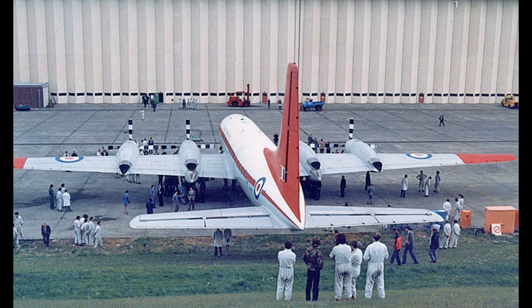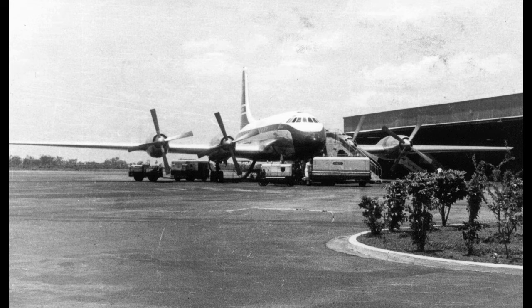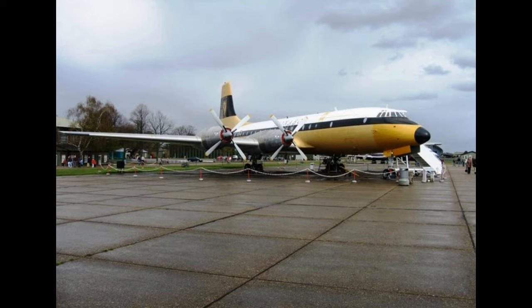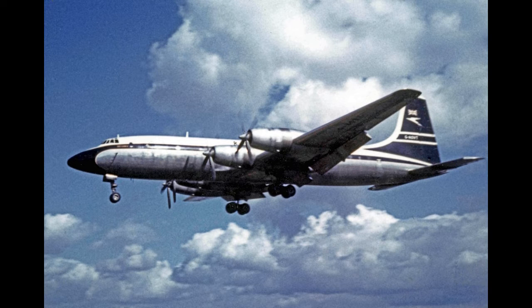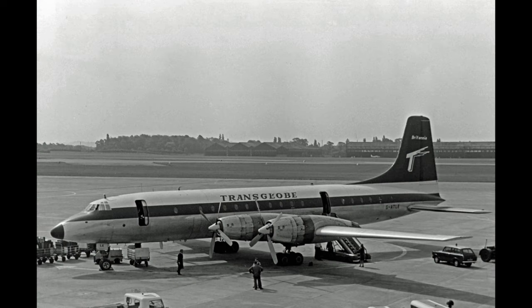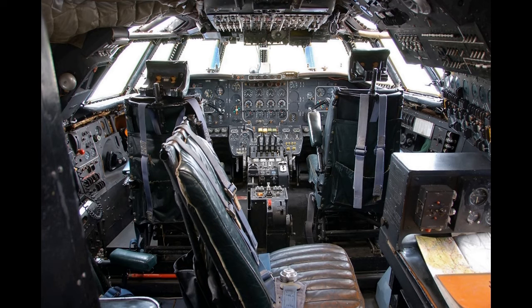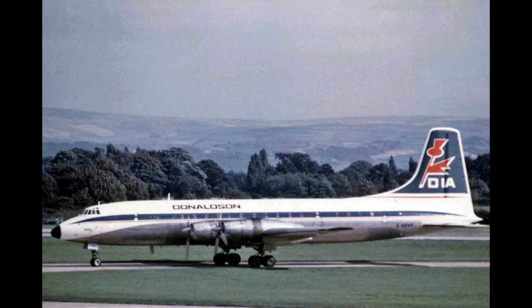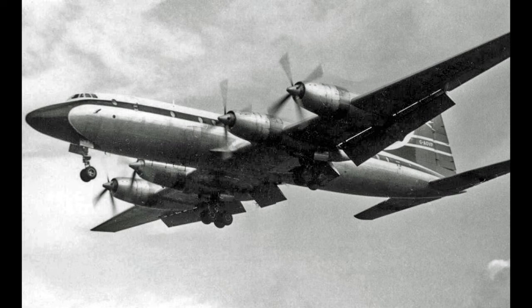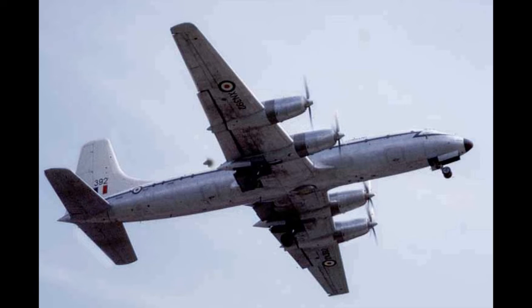The first two Model 102s were delivered to BOAC on 30 December 1955 for crew training. The Model 102 began scheduled service on the 1st of February 1957 with a BOAC flight from London to Johannesburg, with flights to Sydney following in March and to Tokyo in July. By August 1957, the first fifteen Model 102 aircraft had been delivered to BOAC. In April 1959, a Model 102 Britannia was leased by BOAC to Ghana Airways for flights between Accra and London, and several more Britannias were purchased by the airline in the early 1960s.